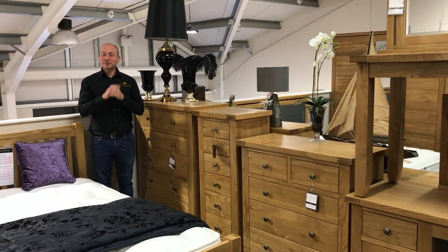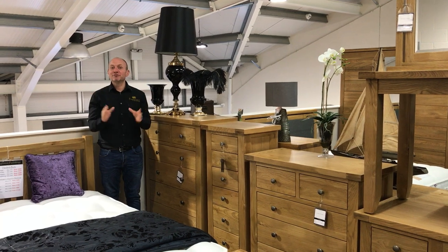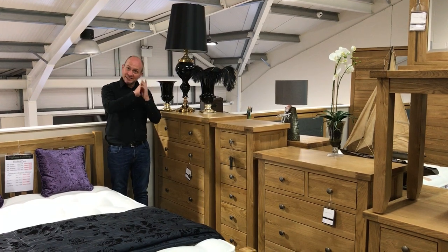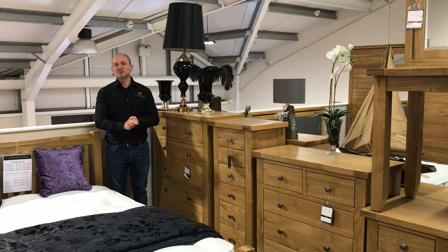Hi, welcome to Progressive Furnishings. I just wanted to put a short video together to give you a little bit more information about the Hardweight Bedroom range. The Hardweight Bedroom range is made from white American oak and then it's got a clear lacquer that seals it all the way around and stops anything from soaking in if you spill anything on it. It's really hard to wear.